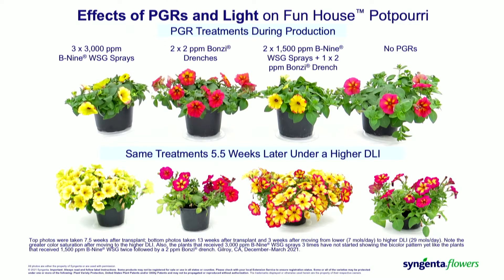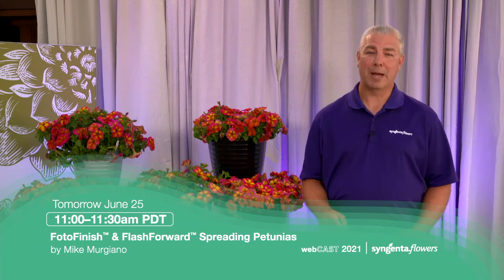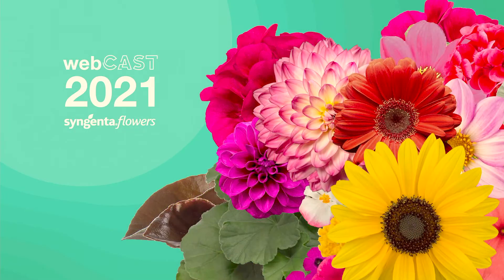So a lot of learnings. Now tomorrow, tune in at 11 a.m. Pacific to watch my colleague Mike Margiano as he reviews the newest spreading seed petunias: Photo Finish and Flash Forward.